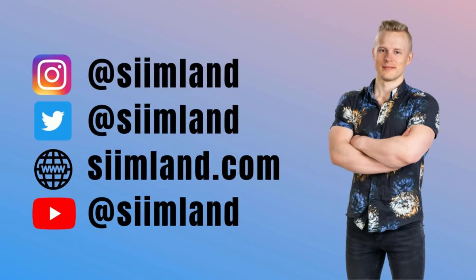That's it for this Q&A. If you want to ask me another question in the future, make sure you follow me on Instagram — I do Q&As quite regularly there at Simlund. Thanks for watching. Make sure you click like, subscribe, and hit the notification bell. My name is Seem — stay optimized.